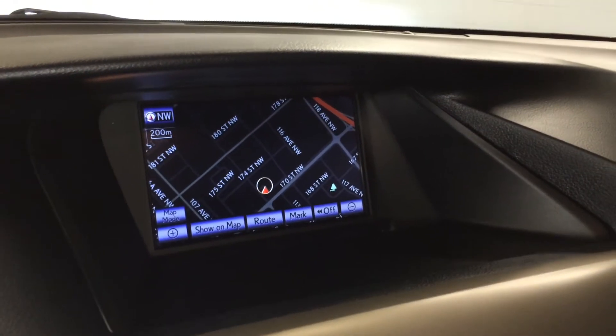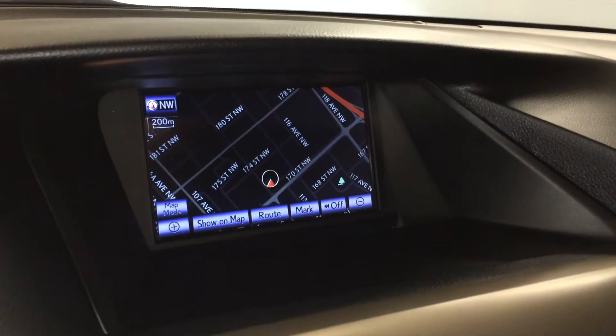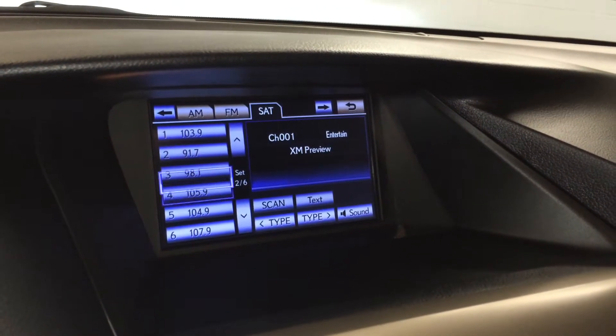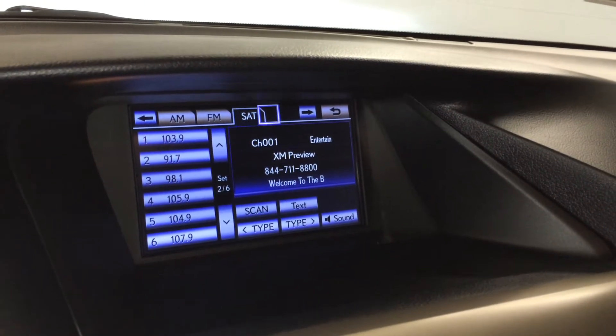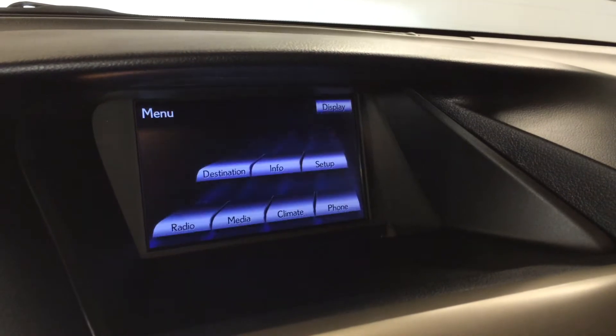Voice activated navigation system and backup camera. Side mirrors auto-tilt down in reverse. 15-speaker Mark Levinson premium audio system with a rear subwoofer and 7.1 channel surround sound. AM, FM, HD radio, satellite, CD, DVD, USB auxiliary, and Bluetooth.